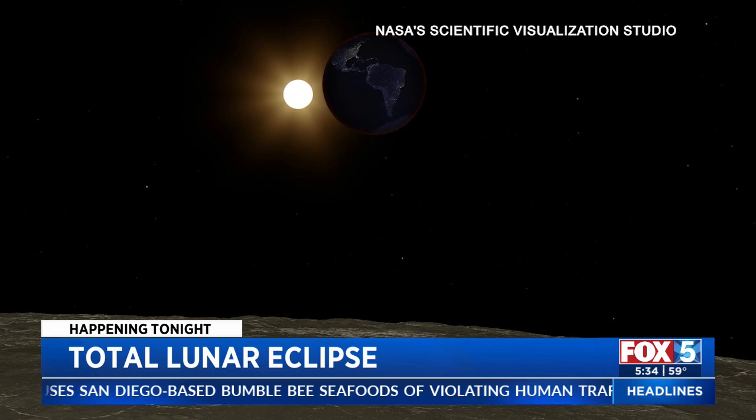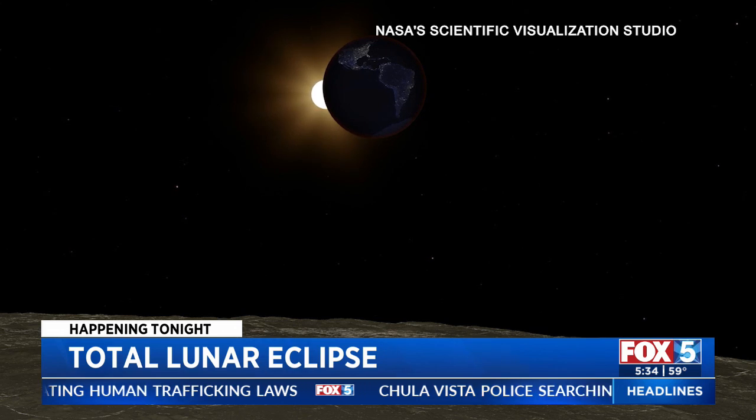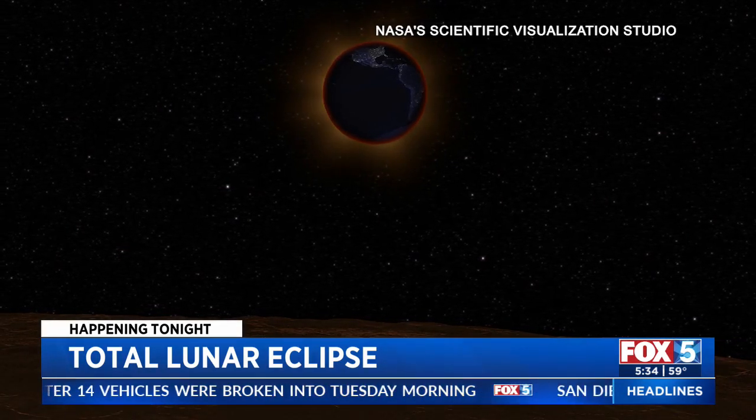How can our viewers see the eclipse? Weather permitting is one, but can you give us some more details? Folks can step outside. Weather permitting, the eclipse is going to last for several hours. The partial phase is going to start a little bit after 10 p.m. Pacific time, and by 11:30 the moon will be completely covered. You have about an hour to watch that total phase.